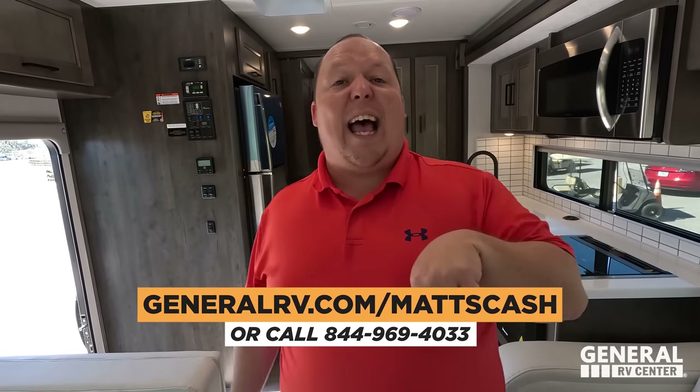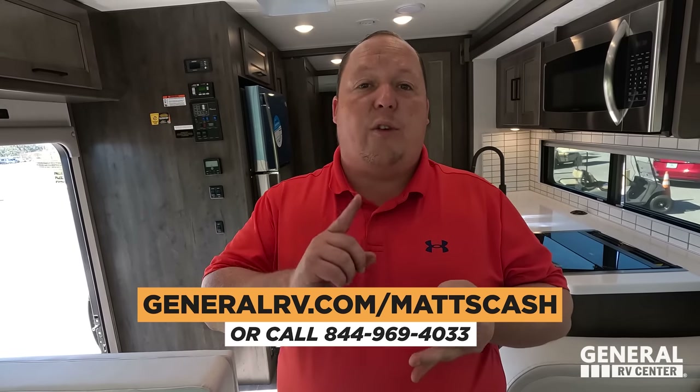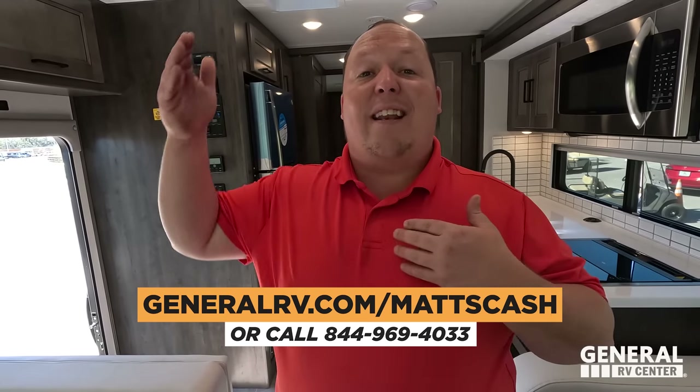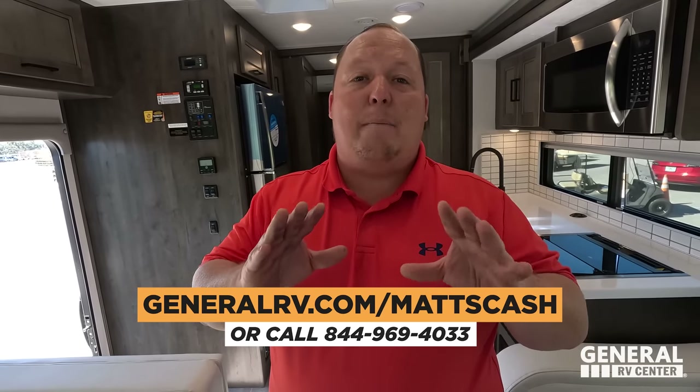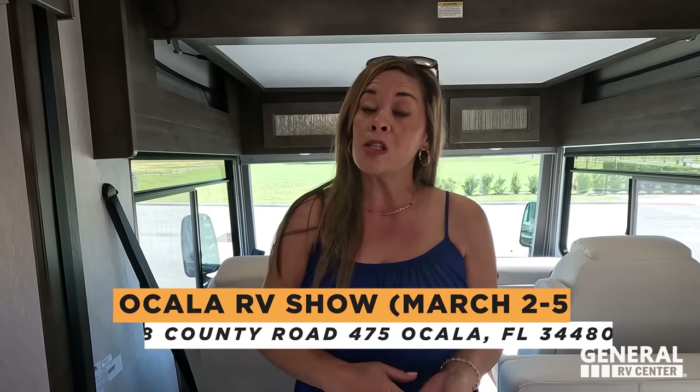That's the review — that's the Coachman Sports Coach. If you're interested, go to GeneralRV.com/MattsCash, linked below, or visit MattRVReviews.com, or call 844-969-4033. This unit will be at the Ocala RV Show March 2nd through the 5th at the Ocala Horse Park. Odds are it'll sell there, but we'll do everything in our power to make sure the next one is similarly priced. We always get you the best price in America. Let us know the three things you like and dislike in the comments — Coachman reads the comments. Thanks for watching — we hope you're safe and well. See you next time!